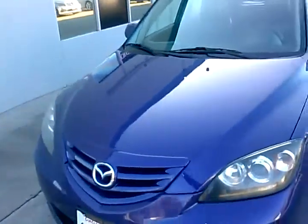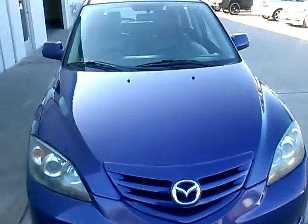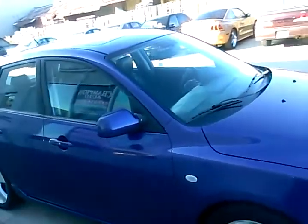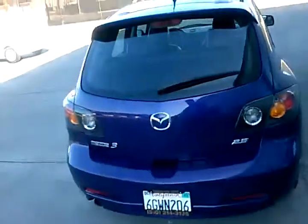We also have excellent financing available regardless of your credit situation. If you have good credit, we have low APR financing from about 2.79%, and you can also use your own credit union or another lender. If your credit is not strong or you've had credit issues — past repossessions, bankruptcy, home foreclosure, or divorce — we have financing available for virtually any situation. Give us a call and we'll work with you to get you into the car you want.